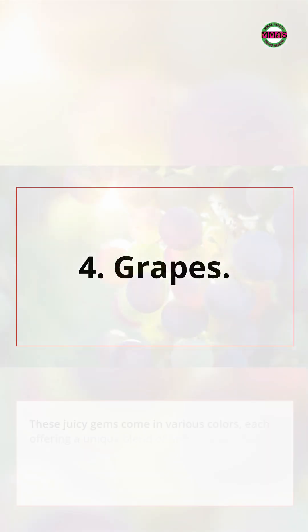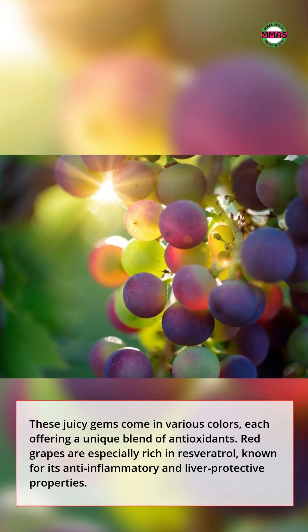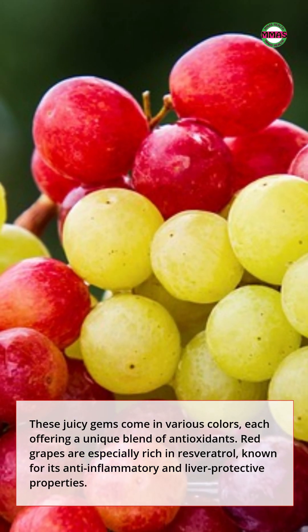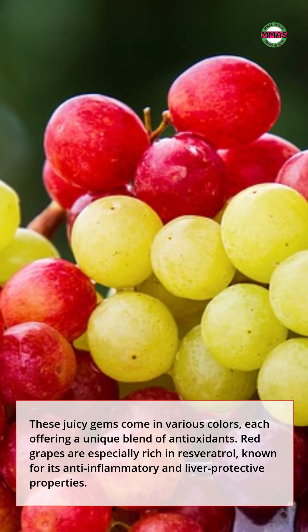4. Grapes. These juicy gems come in various colors, each offering a unique blend of antioxidants. Red grapes are especially rich in resveratrol, known for its anti-inflammatory and liver-protective properties.